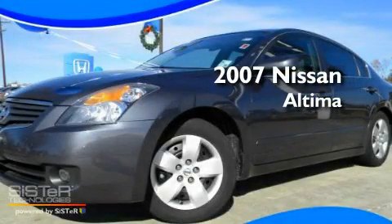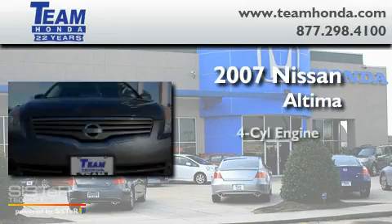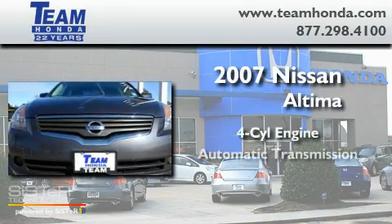This is a 2007 Nissan Altima. It features a four-cylinder engine and an automatic transmission.